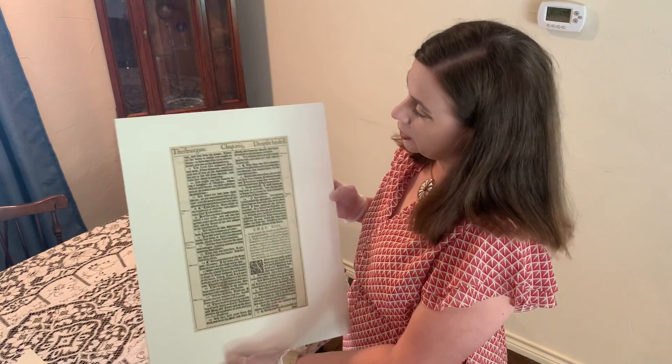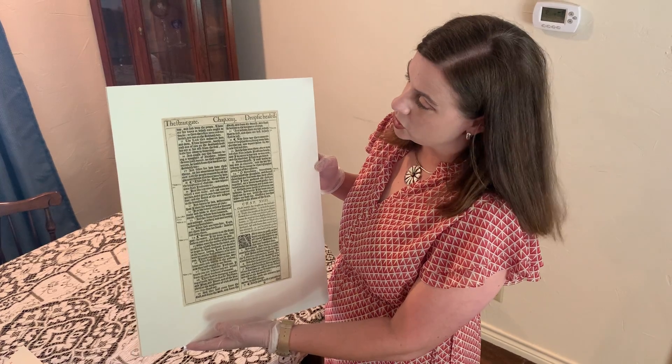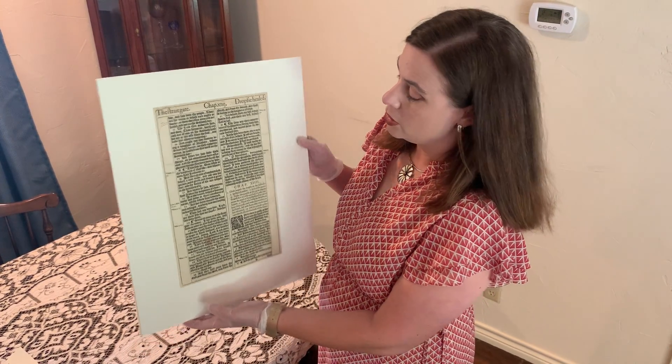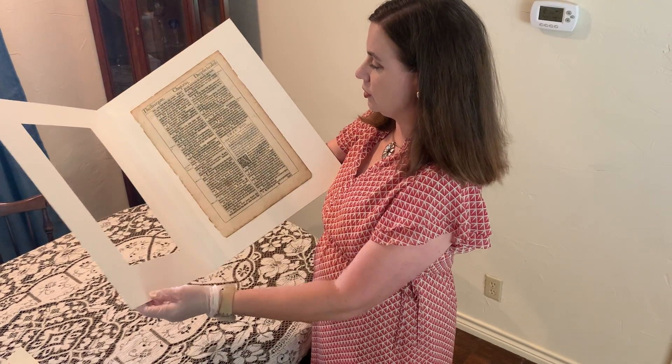This is in a frame. I have a sister-in-law who is a librarian and a preservationist, and she has got it mounted for me. It's double-sided and so it's very loosely mounted, just really tacked on at the top.